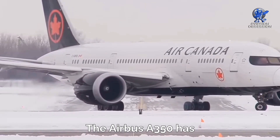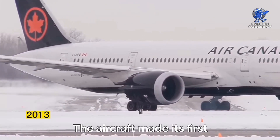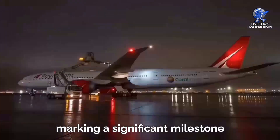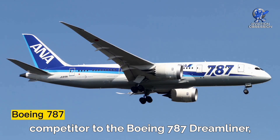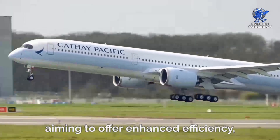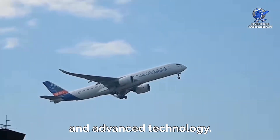The Airbus A350 has revolutionized the way we think about air travel. The aircraft made its first flight in 2013, marking a significant milestone in the aviation industry. It was designed as a direct competitor to the Boeing 787 Dreamliner, aiming to offer enhanced efficiency, an improved passenger experience, and advanced technology.